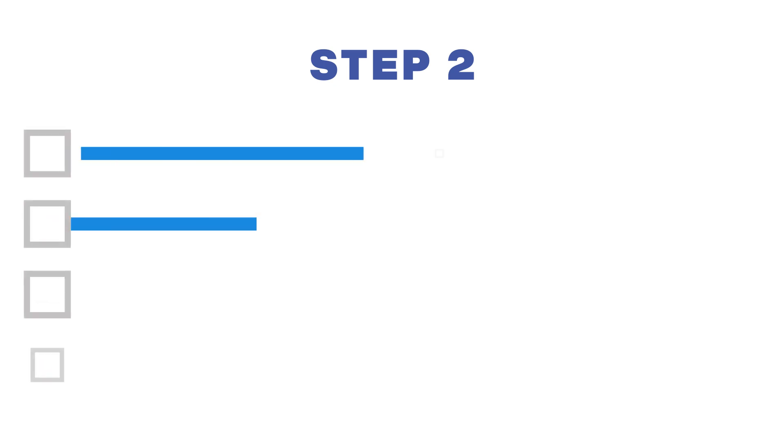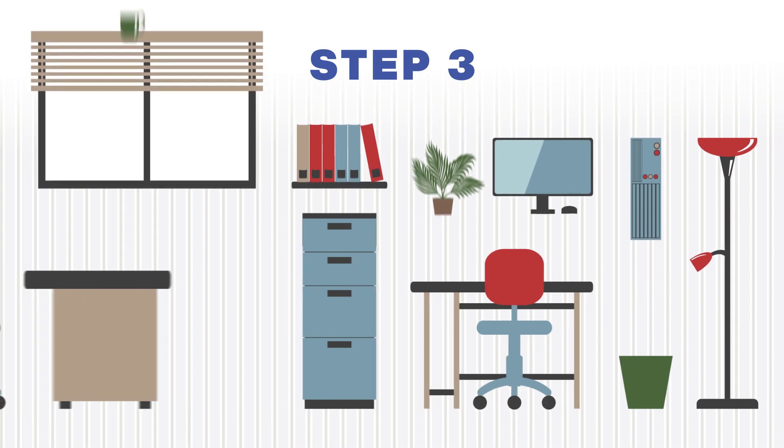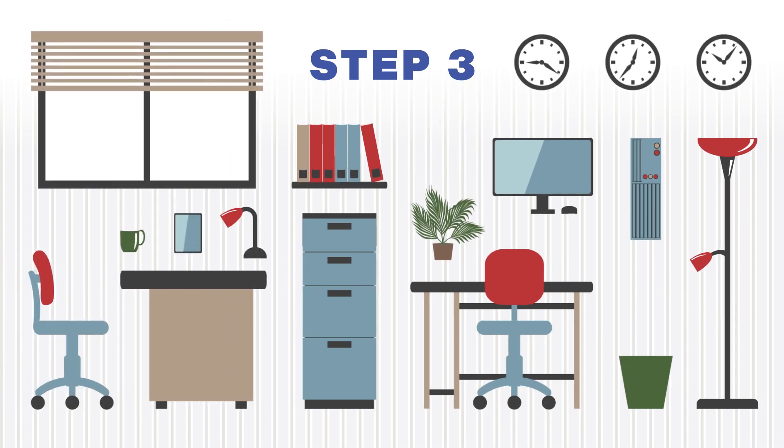Step two, the agency selects from a list of options to further align the space with their mission and how they work. In step three, finishes and furniture selections are chosen to complete the look and feel that the agency is interested in, and this presents the agency with another opportunity to make the space their own.